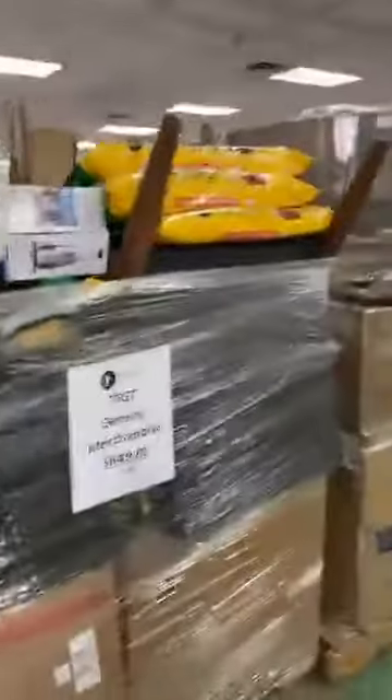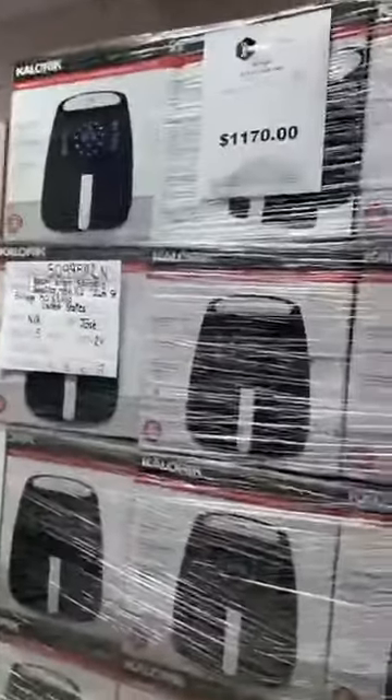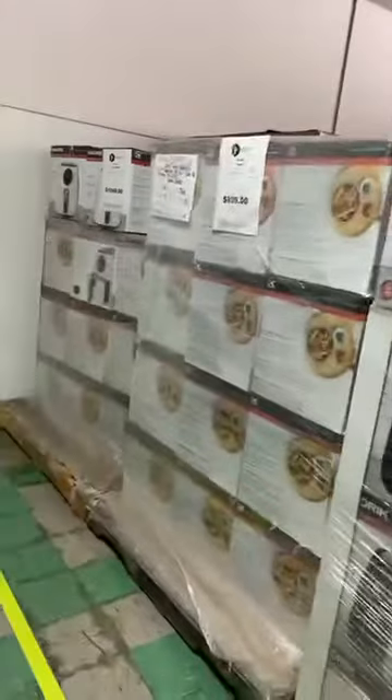We've got more furniture here as well. We've got a row of refurbished air fryers — these are Caloric brand, several different models and sizes. They are manifested, and we're working on getting those listed. We've got a couple of them listed already, and I think we re-manifested a couple of them. If you want to know more about those, feel free to send us a message.